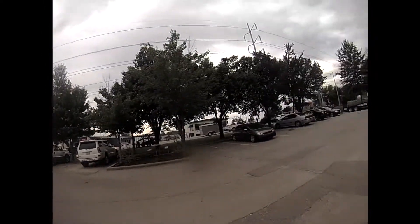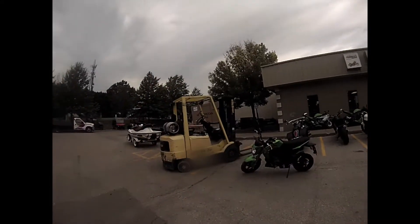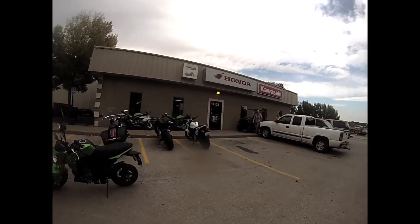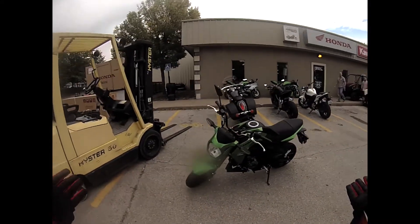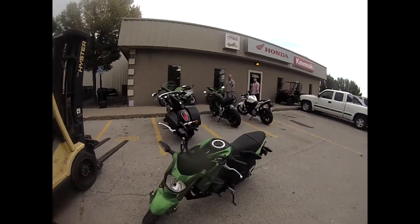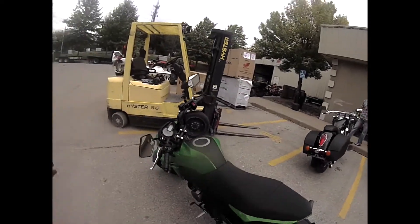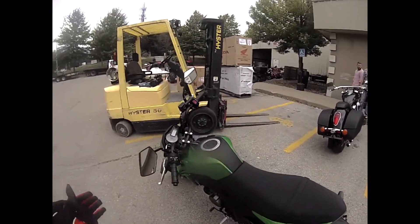What is up guys, it's Riding Naked and today we're at Dell's Power Sports at the corner of 40 Highway and Woodchapel Road in Blue Springs, Missouri. This bad boy Kawasaki Z125 Pro is what we're going to be test riding today, so let's go ahead and hop on and get out here.